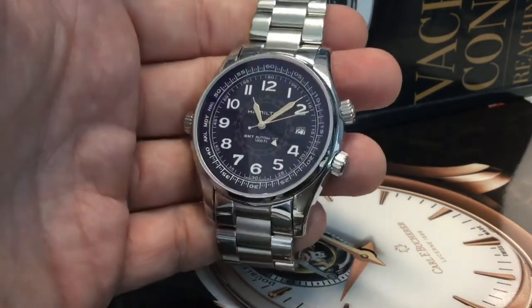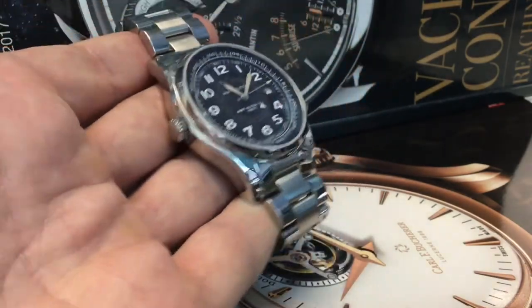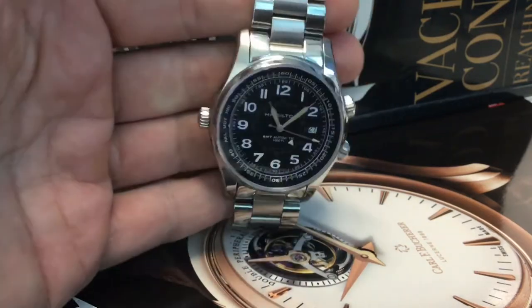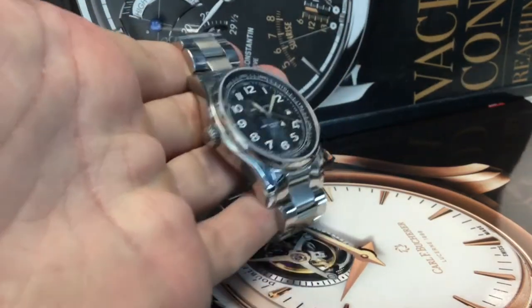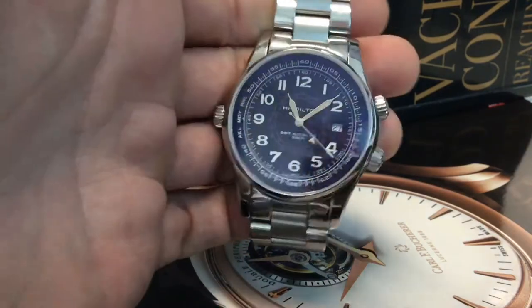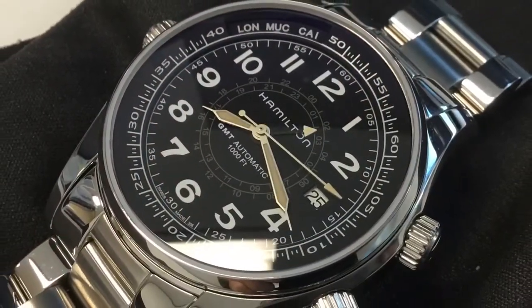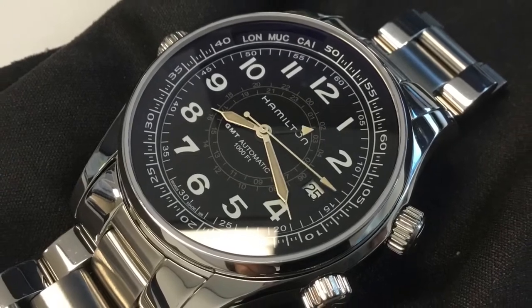So here it is — the Kaki Navy UTC, a lesser known and I believe now discontinued model with a GMT complication and really original looks with those three signed crowns, two of which operate the inner bezels around the dial.